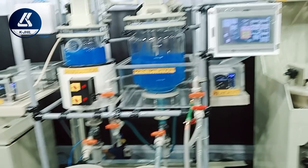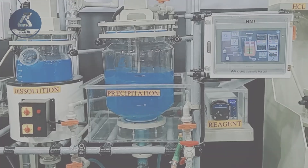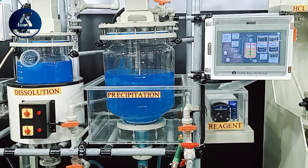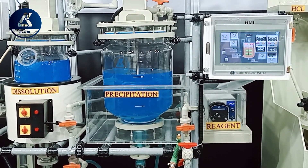The touchscreen interface makes the machine easier to operate, even for those with limited technical skills. Operators can quickly adjust settings, monitor progress, and make real-time changes with just a few taps, enhancing overall efficiency.